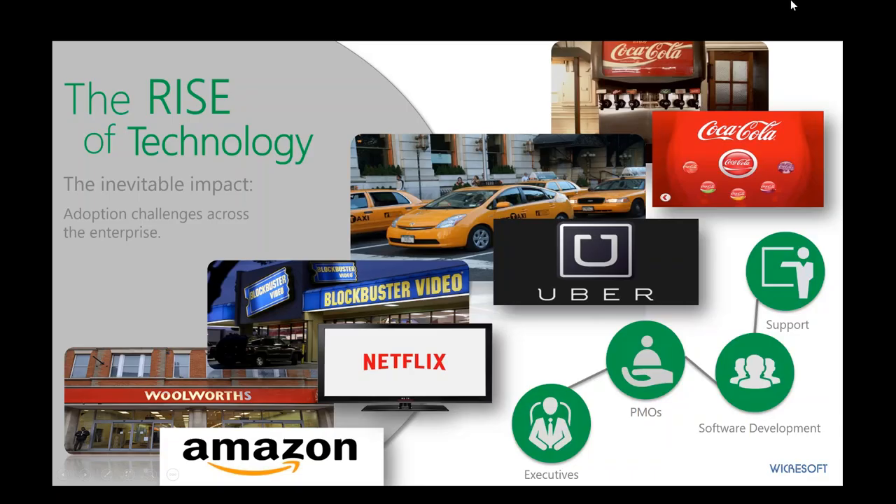What's driving a lot of this discussion on next-gen is really the rise of technology today. The market landscape has changed dramatically over the last couple of decades, and the pace of change is increasingly ever faster. Traditional brick-and-mortar businesses are rapidly becoming digital or technology software-driven companies. We look at the old department stores supplanted by online shopping like Amazon, Blockbuster Video replaced by streaming services like Netflix and Hulu, and taxi cabs getting competition from Uber, Lyft, and other app-driven ride-share services.